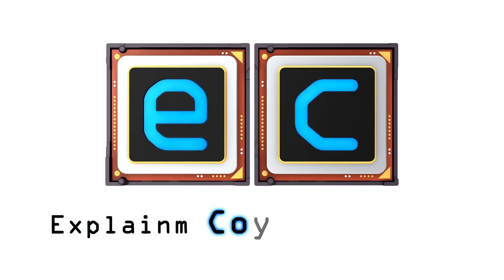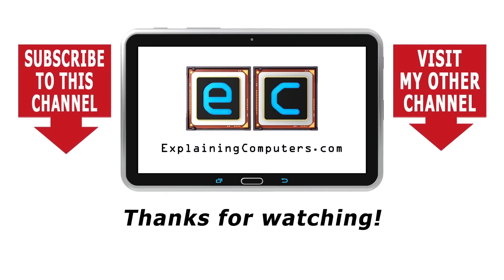That's it for another video. If you enjoyed what you've seen here, please press the like button. If you haven't subscribed, please subscribe. I hope to talk to you again very soon. Thank you.